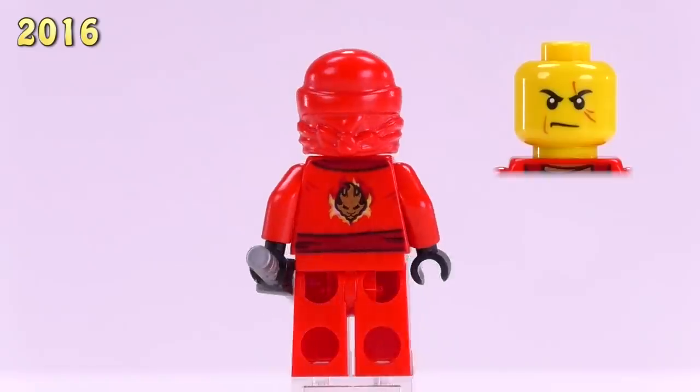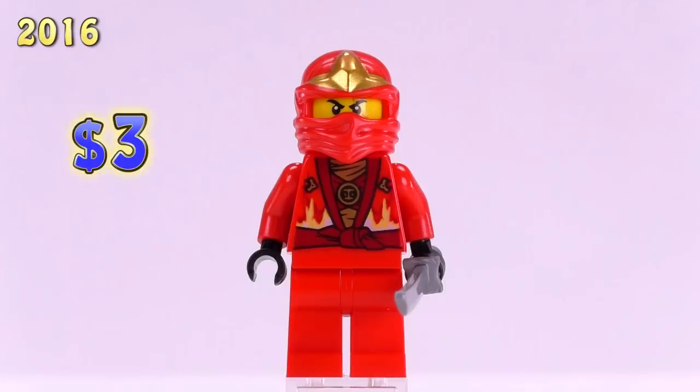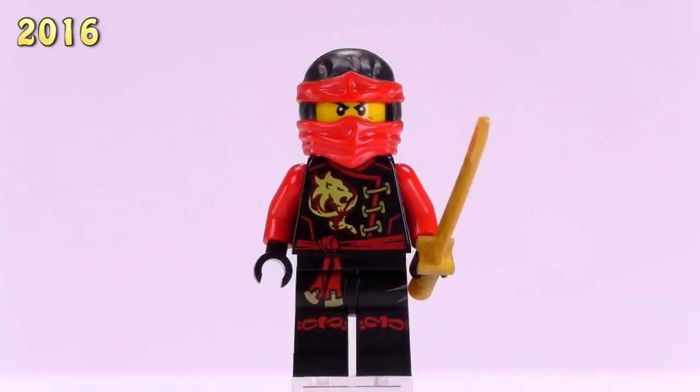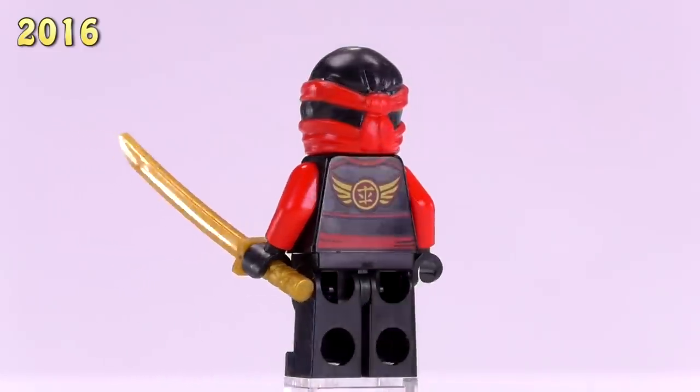There's also a Juniors Kai. He's got one of the earlier cowl pieces — I call him the extra pieces version of the ninja. He's got the rebooted torso print and sells for three dollars.